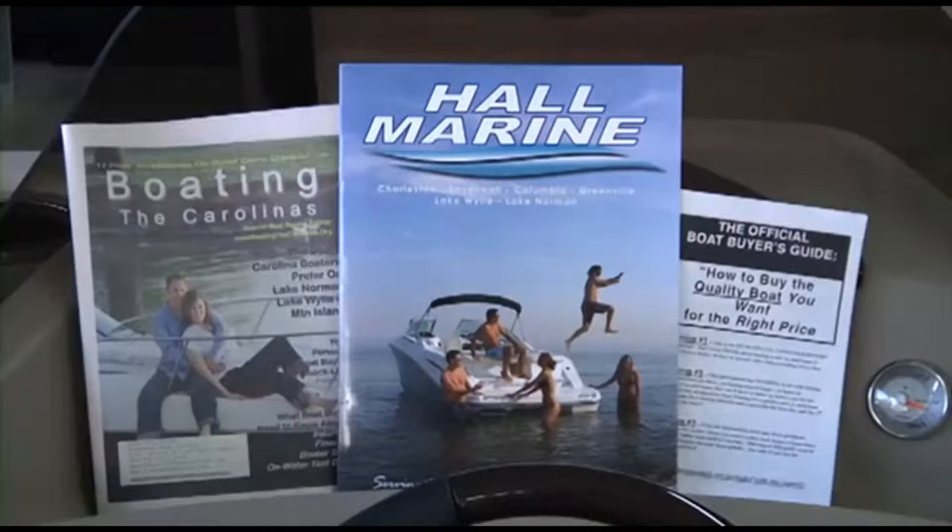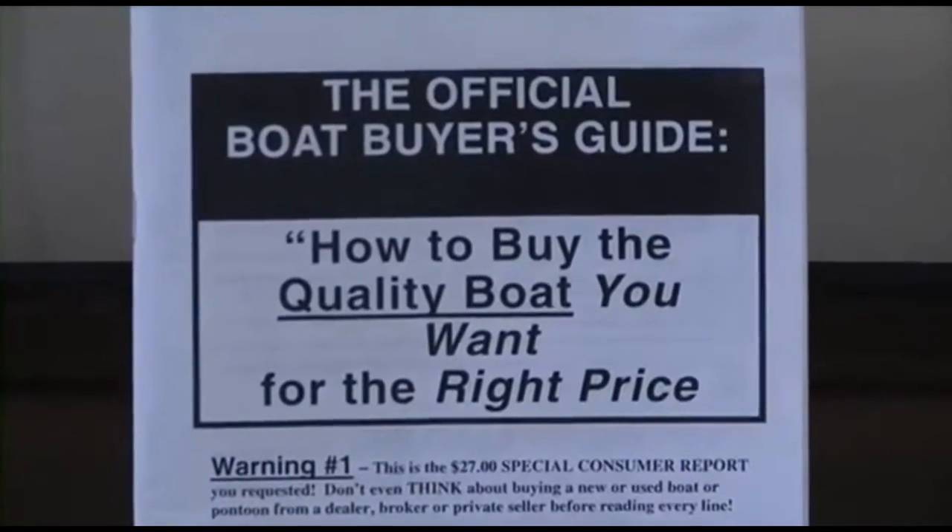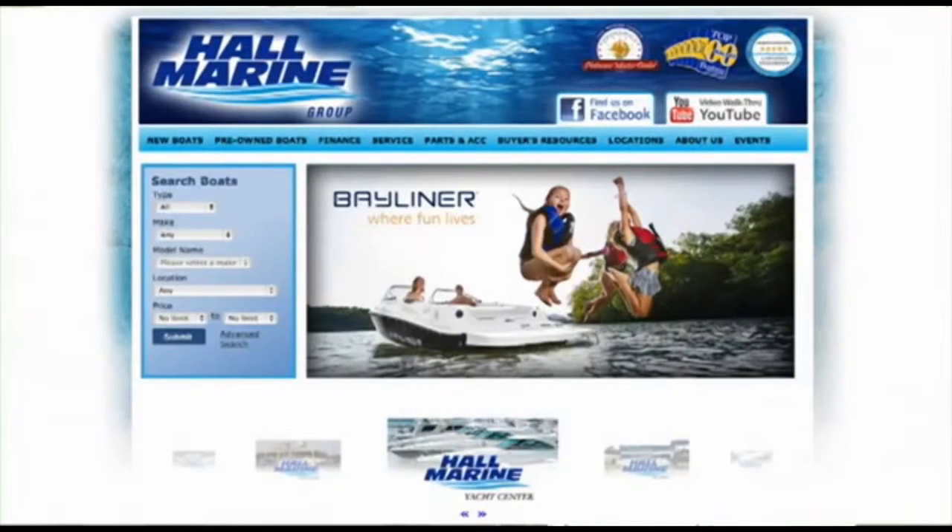We offer several consumer boating reports available at hallmarine.com. Our most popular is the Family Boat Buyer's Guide. You can request this report for free using our website under the Buyer's Resource tab or ask your boat specialist for a free copy at the dealership.